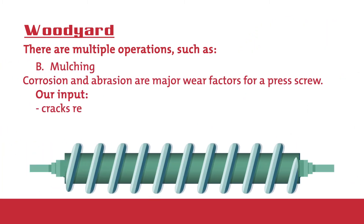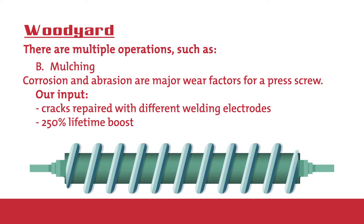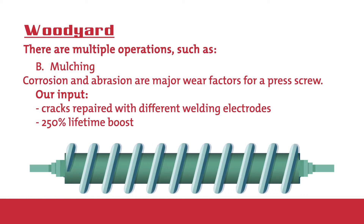Mulching: corrosion and abrasion are major wear factors for a press screw. Our services ensure a 250% increase in lifetime.